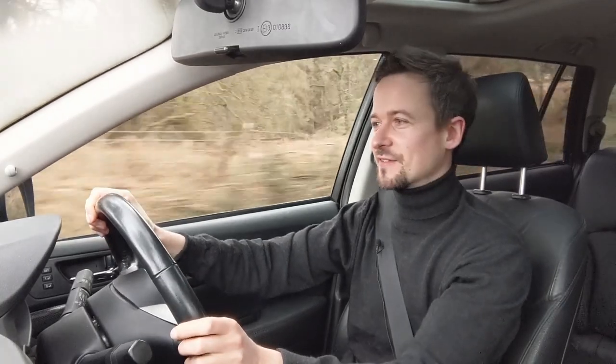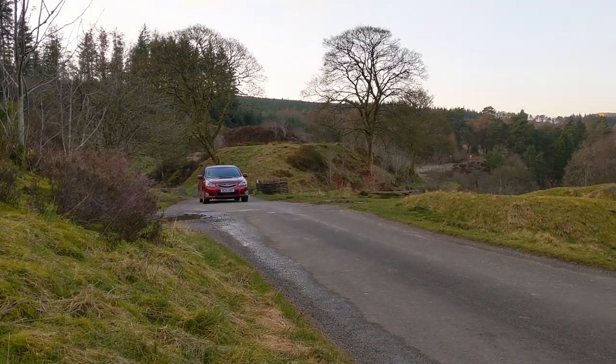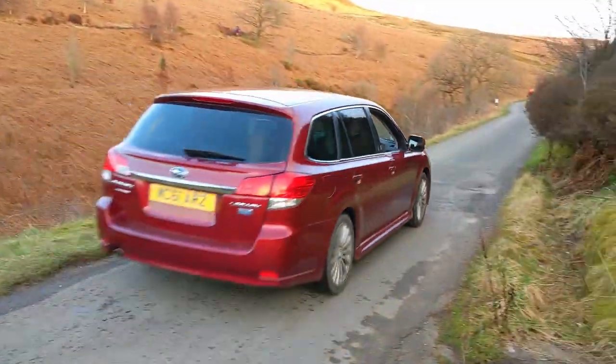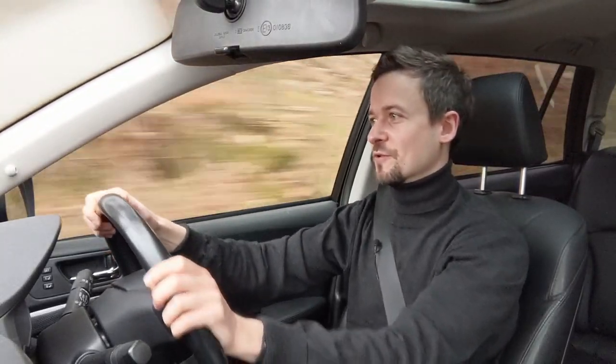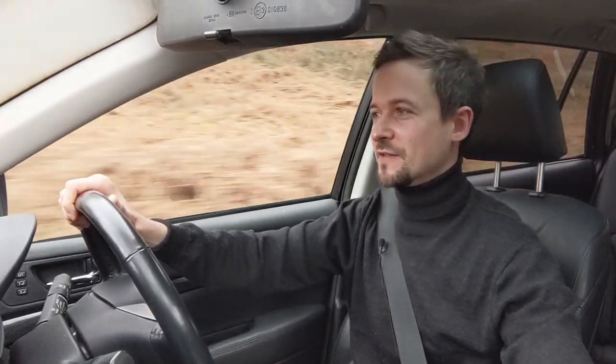Thanks to my mate Roger for lending me this car — he reckons he's not a car guy but all the cars he's ever owned have been weird and wonderful like this. If you want a practical estate car and you're in the market for something a bit different, I'd certainly give this a look. You can be different and have a dependable, rugged all-wheel drive car that'll take you anywhere, with good fuel economy and all the toys for a car this age.